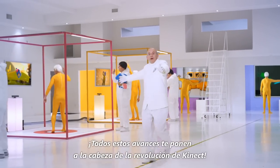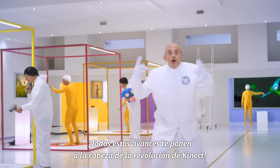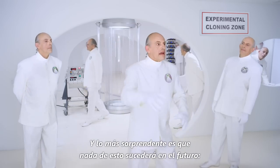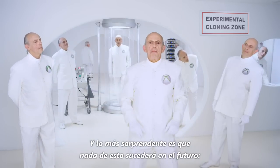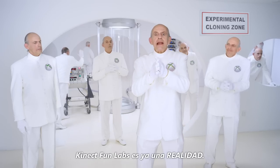All of this puts you on the front lines of the Kinect revolution! But the amazing thing is, none of this is happening in the future. Kinect Fun Labs is live — now!